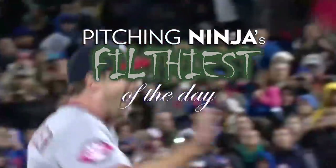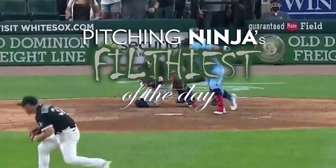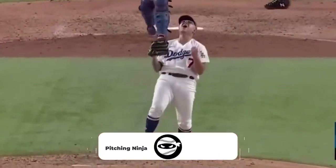What is up Ninja Nation? I hope you had a great opening day and I'm here to give you a recap of the filthiest pitches from yesterday.